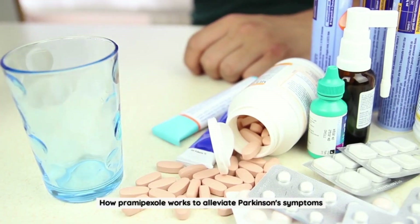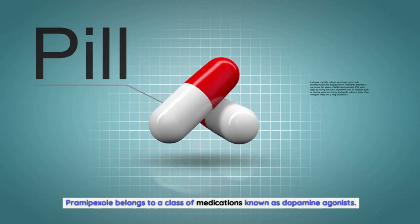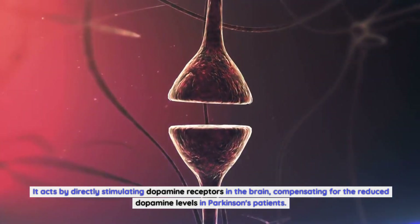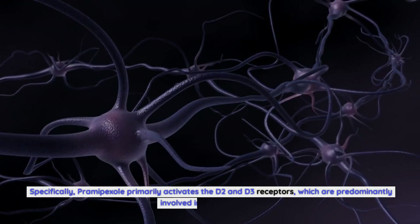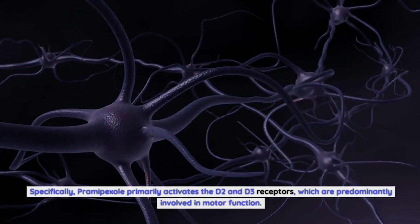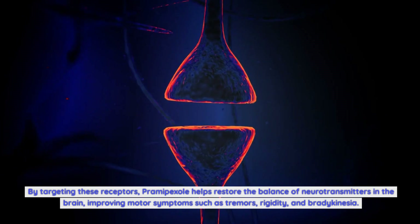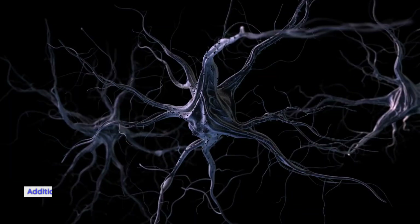How Pramipexole works to alleviate Parkinson's symptoms: Pramipexole belongs to a class of medications known as dopamine agonists. It acts by directly stimulating dopamine receptors in the brain, compensating for the reduced dopamine levels in Parkinson's patients. Specifically, Pramipexole primarily activates the D2 and D3 receptors, which are predominantly involved in motor function. By targeting these receptors, Pramipexole helps restore the balance of neurotransmitters in the brain, improving motor symptoms such as tremors, rigidity, and bradykinesia.